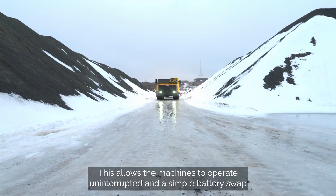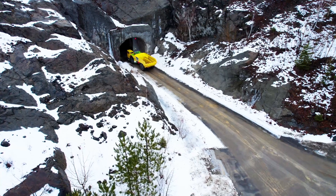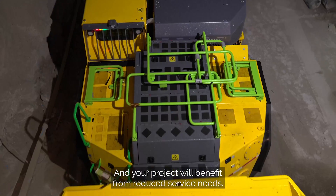This allows the machines to operate uninterrupted, and a simple battery swap can boost output right when you need it. Your operators will see the benefits of a healthier underground working environment first-hand, and your project will benefit from reduced service needs.